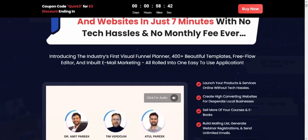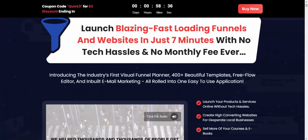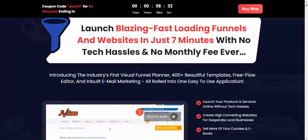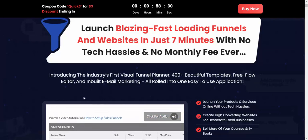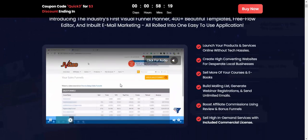Introducing the industry's first visitor funnel planner with 400 beautiful templates, a free flow editor, built-in email marketing — all related in one easy-to-use application.